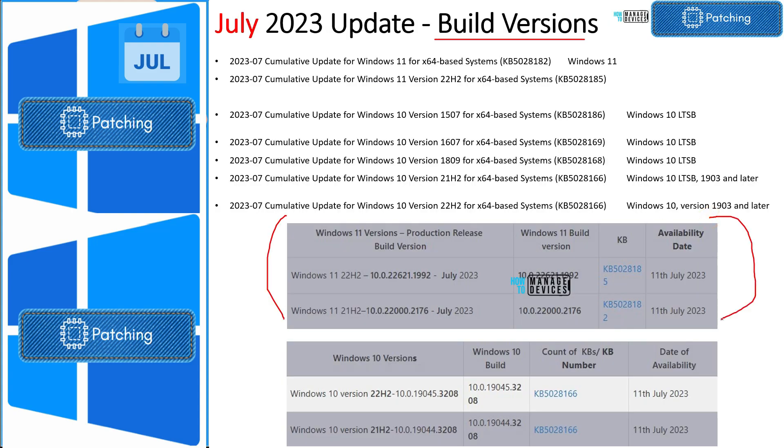These are the build number details for Windows 10 and Windows 11. Windows 11 22H2 build number is 22621.1992. Windows 11 21H2 build number is 10.0.22000.2176. The build number for Windows 10 22H2 is 10.0.19045.3208, and for Windows 10 21H2 it is 10.0.19044.3208. If you look at the KB articles, you'll also see LTSB KB articles for Windows 10.